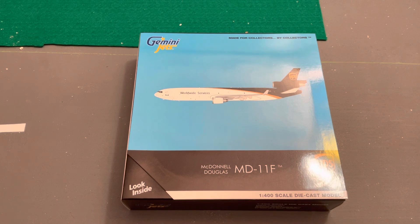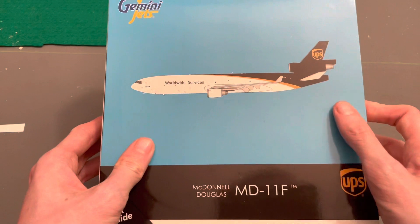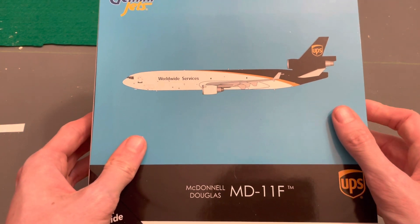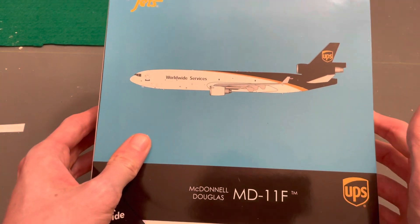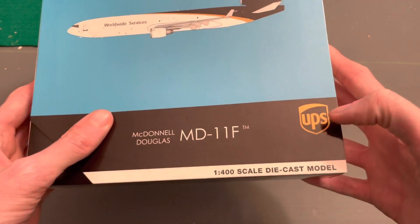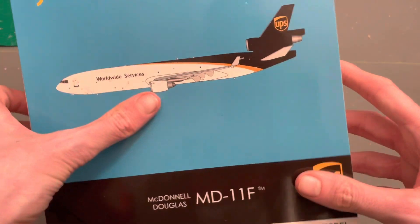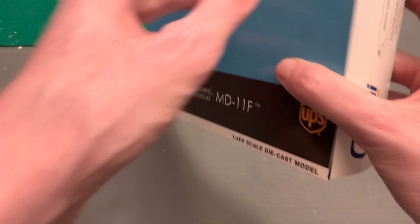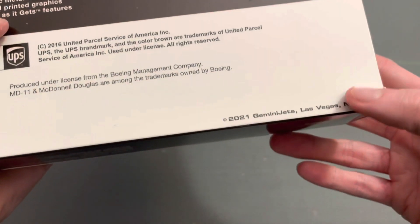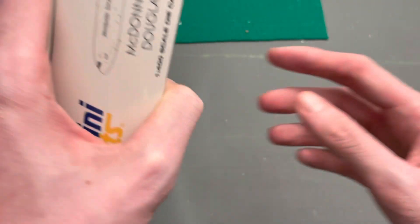This is the Gemini Jets UPS MD-11F. This is my first MD-11, my second UPS airplane behind the 747-8 non-interactive series. You've got your usual Gemini box, 1:400 scale die-cast model, UPS, the CGI image, Gemini Jets — made for collectors by collectors. Copyright 2021, so last year.